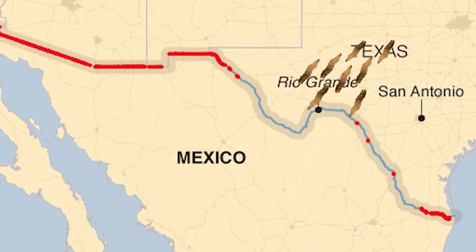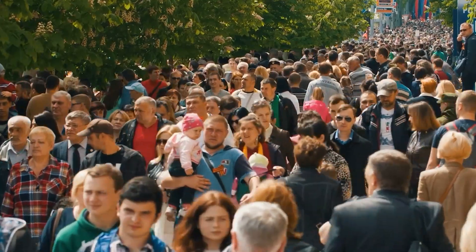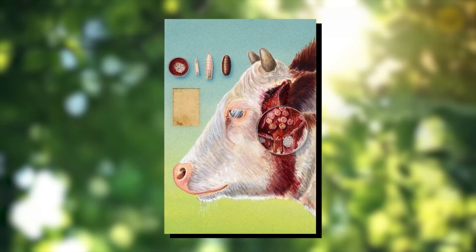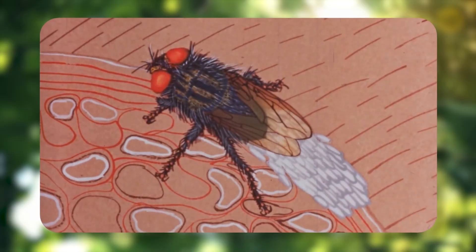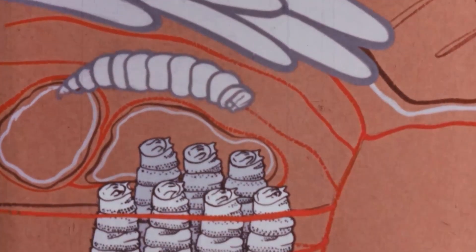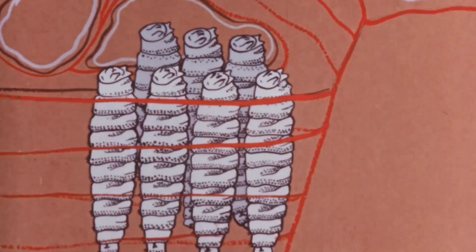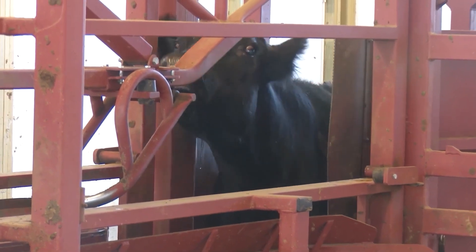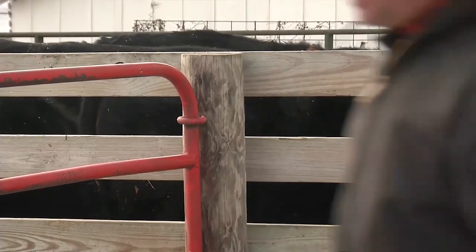If these pests cross the border, it could spell disaster for our livestock industry and even pose a risk to human health. How does an infestation actually happen? It all starts with a tiny wound on an animal — a scrape from barbed wire or a small cut. The female screw worm fly lays her eggs in that wound, and within a day, those eggs hatch into larvae that burrow deep into the flesh, feeding on the living tissue. The animal becomes restless, shows signs of distress, and if not treated quickly, the infestation can become fatal in just a week.